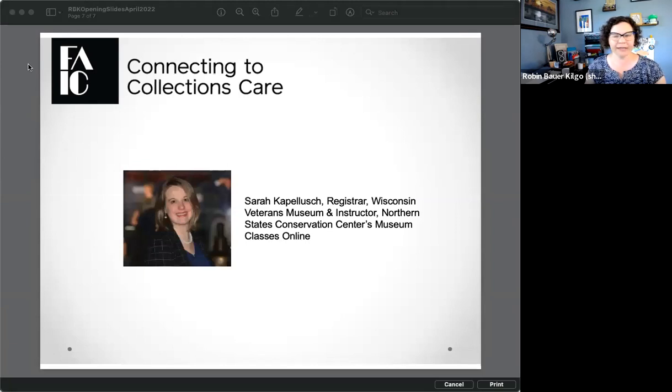Without further ado, I'm going to hand this over to our speaker, Sarah Kopalich. She is an instructor of the Northern States Conservation Center's Museum Classes Online and registrar at the Wisconsin Veterans Museum. Today she's going to be talking to us about all the fabulous new ways we've learned how to do intake and processing in this still-digital world we continue to live in. Sarah, feel free to go ahead.